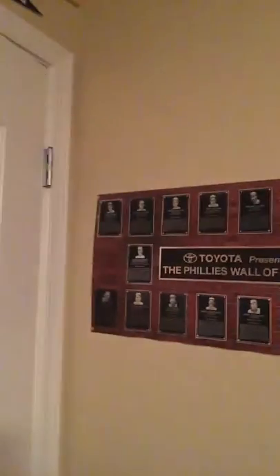He likes baseball. Obviously the Phillies are his favorite team. So we entered into the room — it's surprisingly clean, thank God for that. Take a look around: Aaron Nola, Cole Hamels, Phillies Wall of Fame.